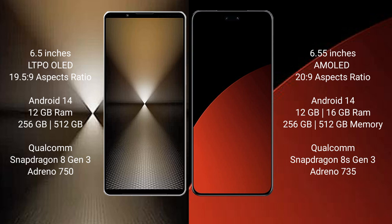Sony Xperia 1 Mark 6 comes with 12GB RAM and 512GB or 1TB internal storage, powered by a Qualcomm Snapdragon 8 Gen 3 processor with an Adreno 750 GPU.